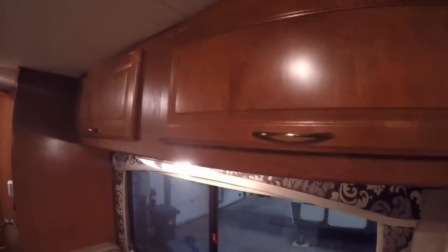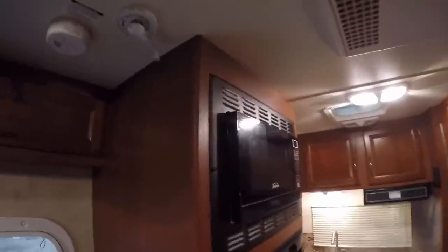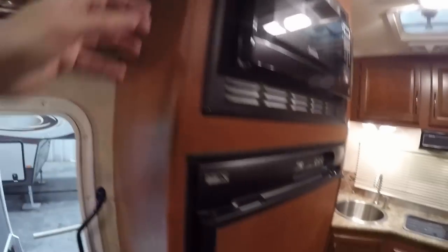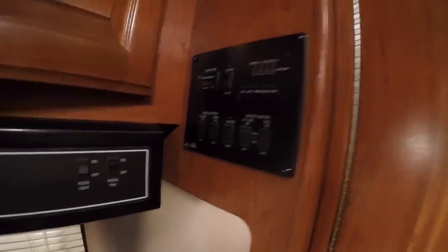Nice big window here. Lots of storage up above. Air conditioner. Microwave. Your TV antenna. Then you've got your gas-electric Norcold fridge right here. And then just a really big kitchen. Cooktop. Spot to start your generator. Lots of storage. Nice big storage space there as well.